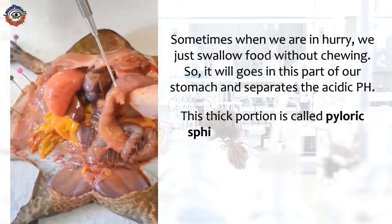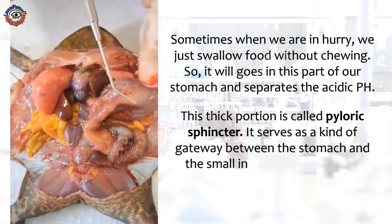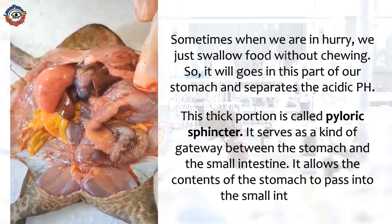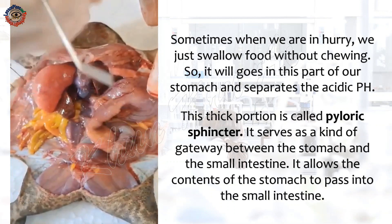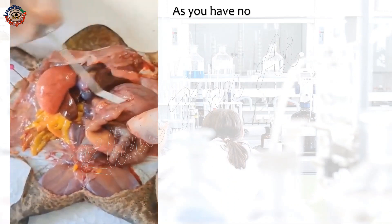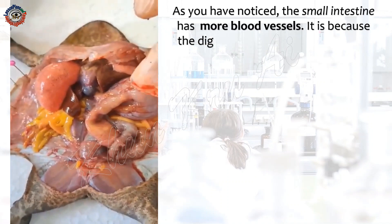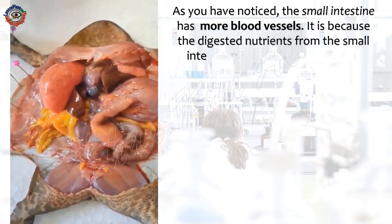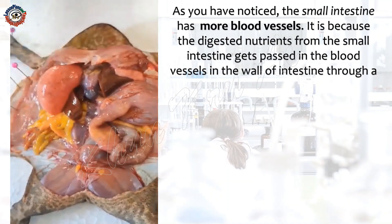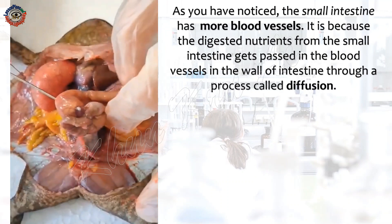This thick portion is called the pyloric sphincter. It serves as a kind of gateway between the stomach and the small intestine. It allows the contents of the stomach to pass into the small intestine. As you have noticed, the small intestine has more blood vessels because the digested nutrients from the small intestine get passed into the blood vessels in the wall of the intestine through the process called diffusion.